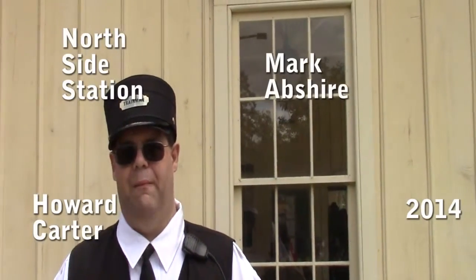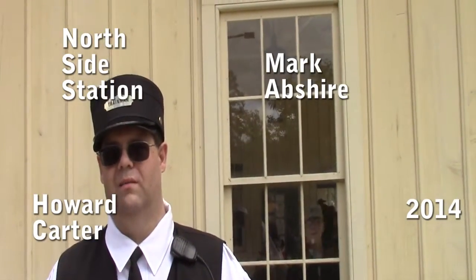Today I'm at the Akron Northside station with Mark Abshire. Could you spell your last name please? A-B-S-H-I-R-E. So Mark, tell me what's going on here today? This is Steam in the Valley for 2014.